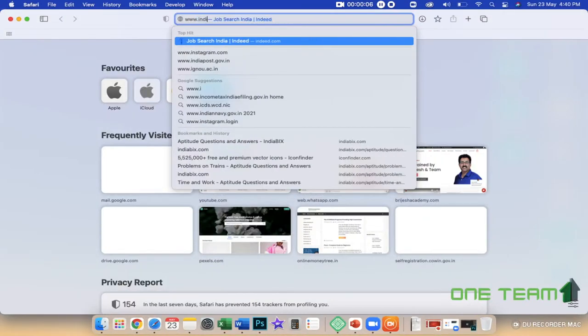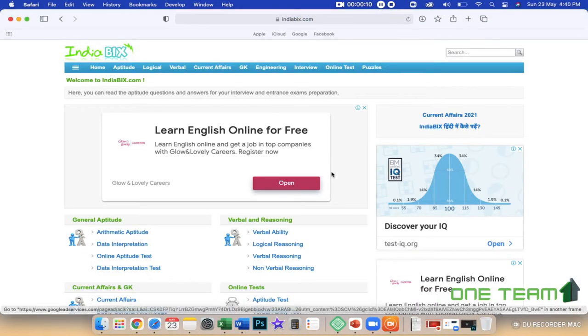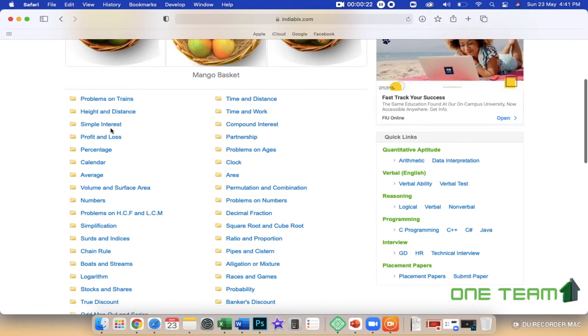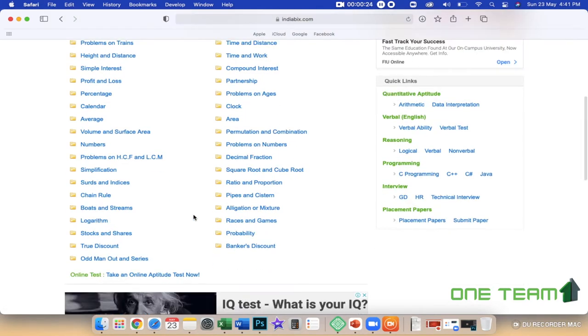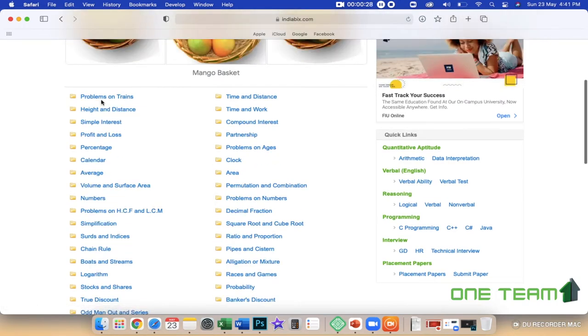Welcome to the Indiabix.com website. In this website, we are covering all the topics of aptitude and logical reasoning. We are covering all the aptitude tests and all the requirements of the training.